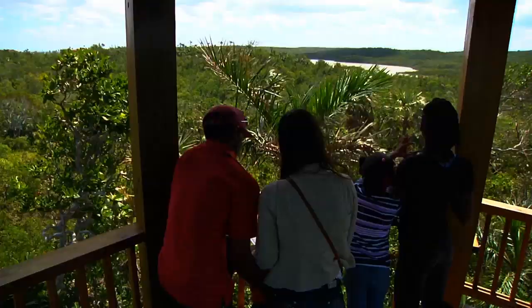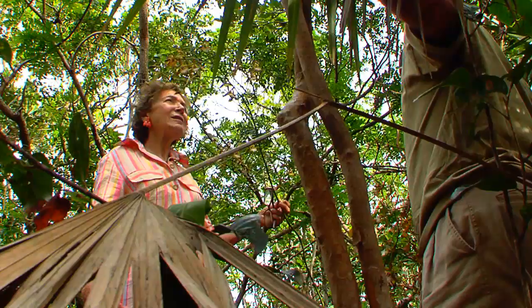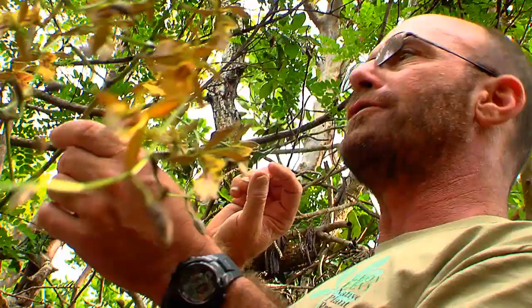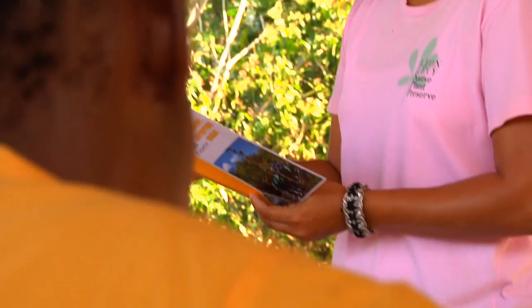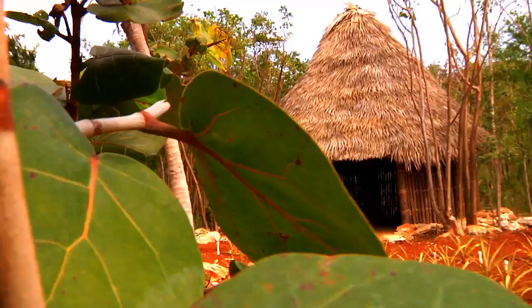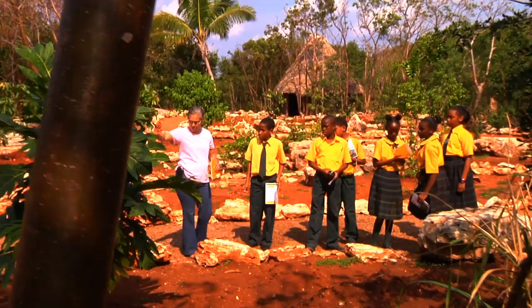My initial vision for the preserve was that it would be a place where people could come, and we would have examples of the different plants and trees. I wanted to be able to also teach the history of the island from the plants, so that people would understand what was here when the Lucayans were here, and what was brought in by the Spanish and the English and the Africans.